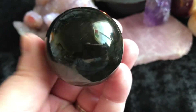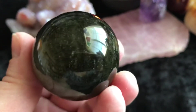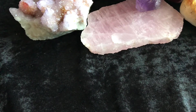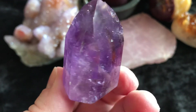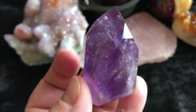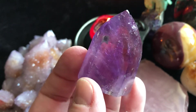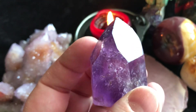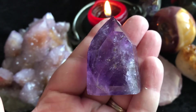And then we have a Golden Sheen Obsidian Sphere. Super pretty. There it is in my hand, just gorgeous. Then we have this Amethyst Point. You can see the candlelight through it there. So beautiful. There it is in my hand.